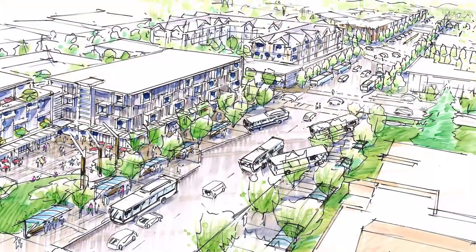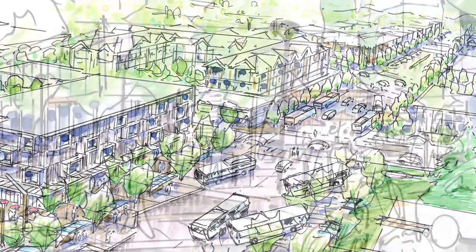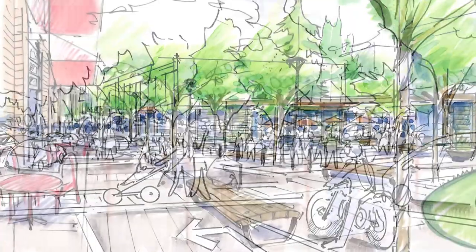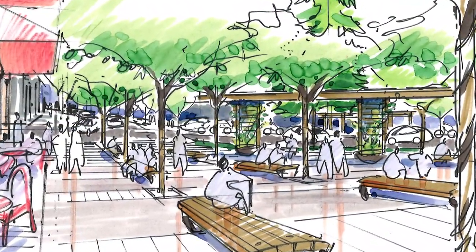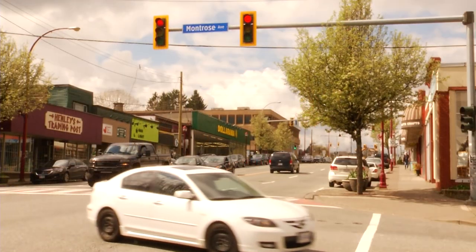The Historic Downtown Neighbourhood Plan is a project intended to follow the official community plan from 2016, called Abbotsford Forward, where the future of the entire city was planned. The Historic Downtown Neighbourhood Plan is focused on just the Historic Downtown Neighbourhood, figuring out in more detail what we're trying to support and the neighbourhood we're trying to create. This neighbourhood plan began in spring of 2017 and has been going on for the past two years.